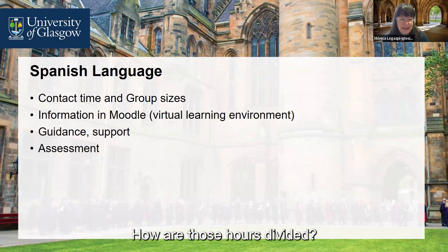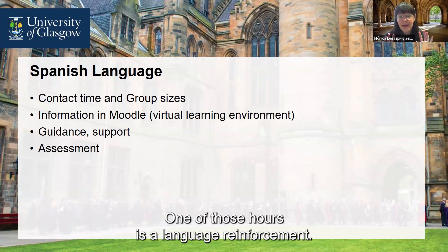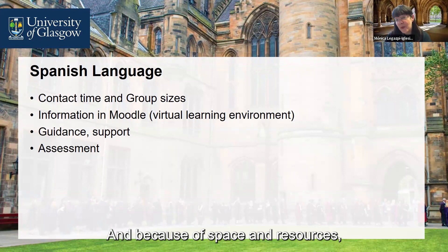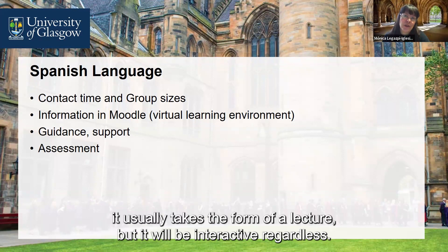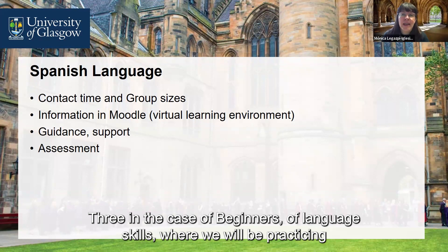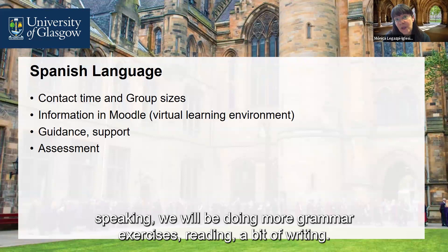How are those hours divided? One of those hours is a language reinforcement — an opportunity to talk about grammar. Because of space and resources, it usually takes the form of a lecture, but it will be interactive regardless. Then two more hours — three in the case of beginners — of language skills, where we will be practising speaking, doing more grammar exercises, reading, and a bit of writing.